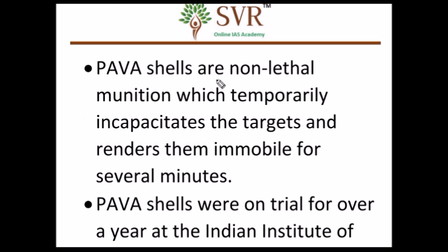Pellet guns are lethal, whereas PAVA shells based on chilli are non-lethal. PAVA temporarily incapacitates the targets and renders them immobile for several minutes — that is the main advantage of PAVA shells. It was under trial for several years at the Indian Institute of Toxicological Research, which is located in Lucknow.